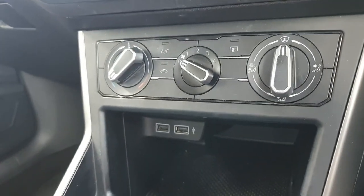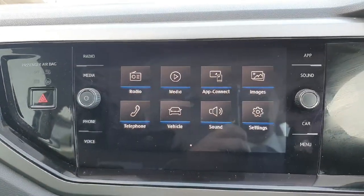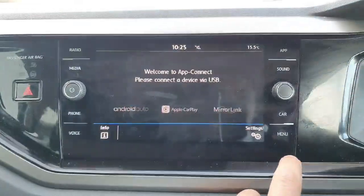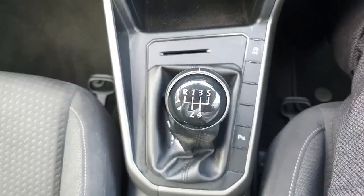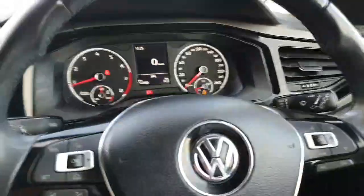You have two USB ports in the front, Apple CarPlay, Android Auto, and Bluetooth for your phone. This is a touchscreen infotainment system as well. As you can see here, the center console of the car is really nice all around.